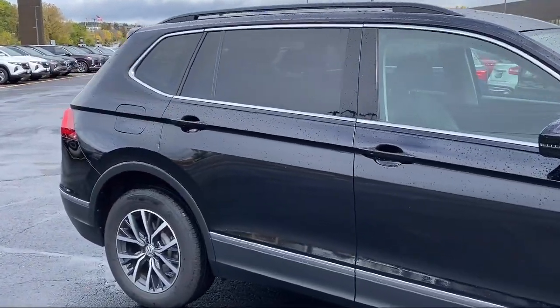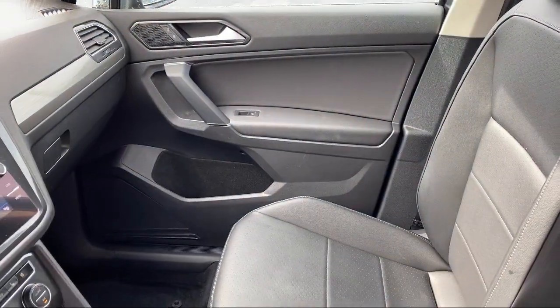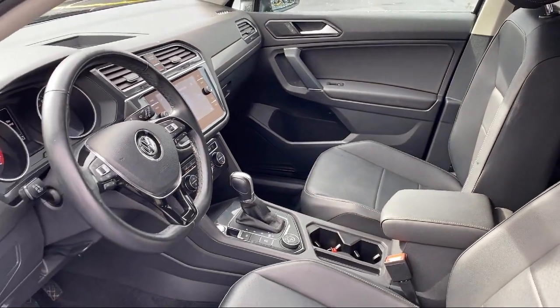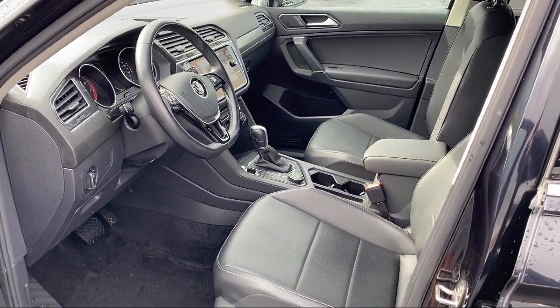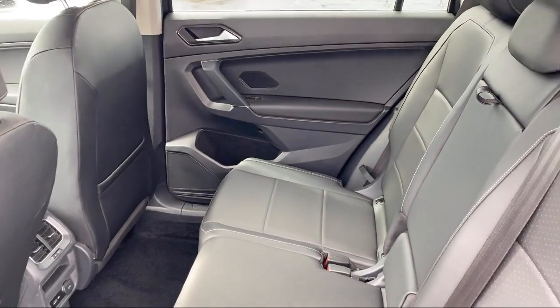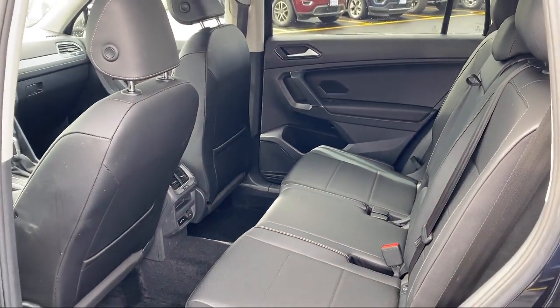Here at Berkeley Hyundai, we treat our staff like family, knowing that they will then in turn take care of our customers like they are family too. And with our transparent pricing, you know you're getting the best deal on your purchase. We even have a three-day worry-free exchange. We'll work with you to find a vehicle that is just right for you. So give us a call and schedule a test drive. We'll even bring the vehicle to you.